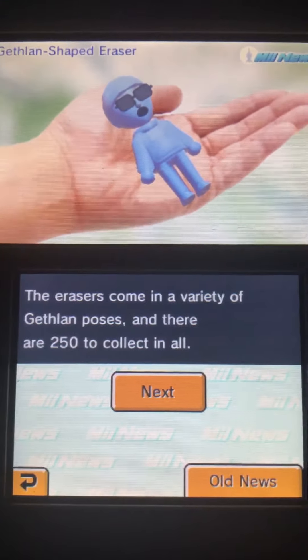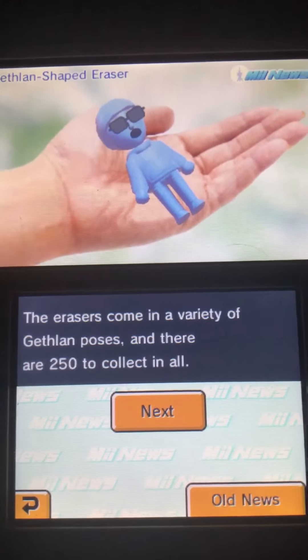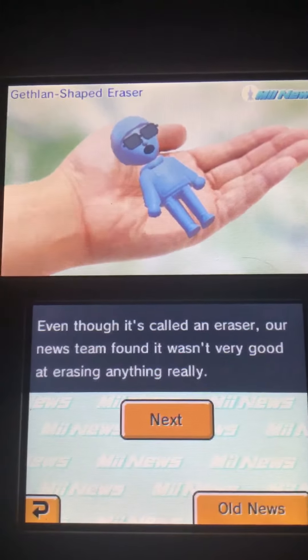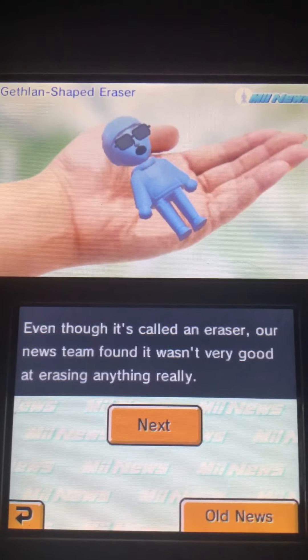The erasers come in a variety of Jetland poses, and there are 250 to collect in all. Even though it's called an eraser, our news team found it wasn't very good at erasing anything, really.